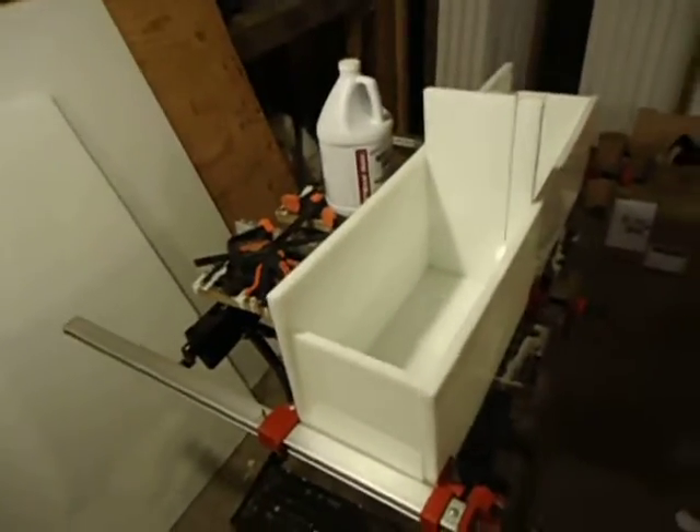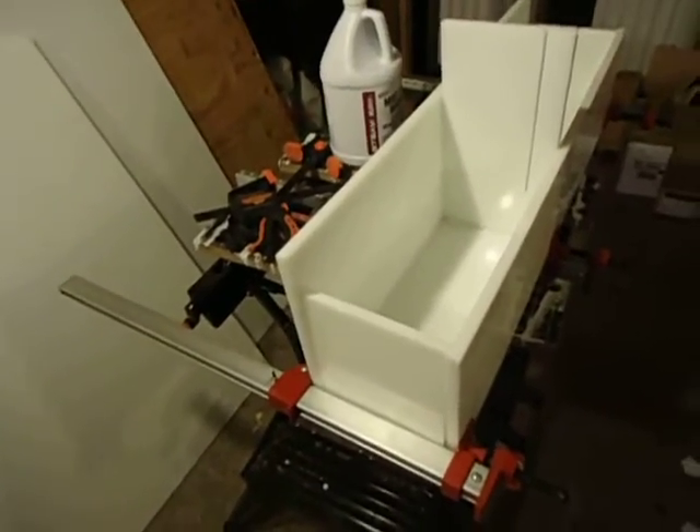Well folks, here we are in Santa's workshop here in the great Northwest. A whole bunch of plastic, HDPE half-inch sheets.